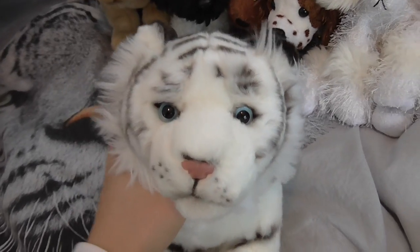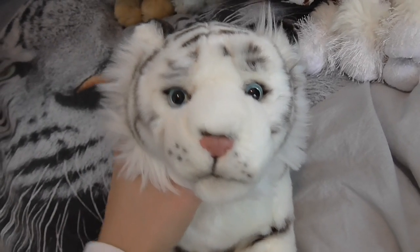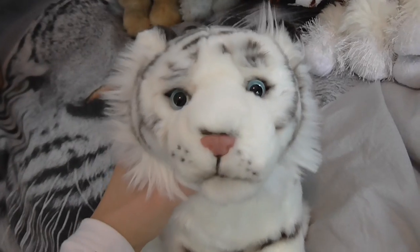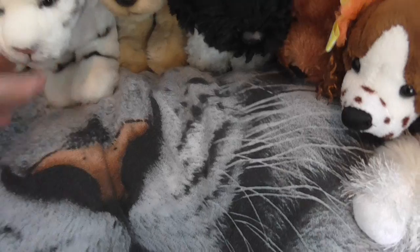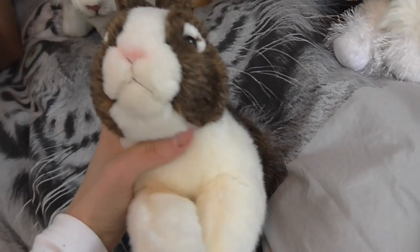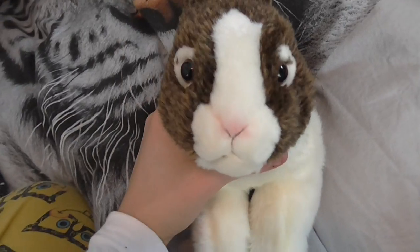And then I got the white tiger, and this is my favorite wildcat Webkinz signature — definitely, I love this signature so so much. And then the final signature is the Dutch bunny, and I love this one — it's my favorite bunny signature.